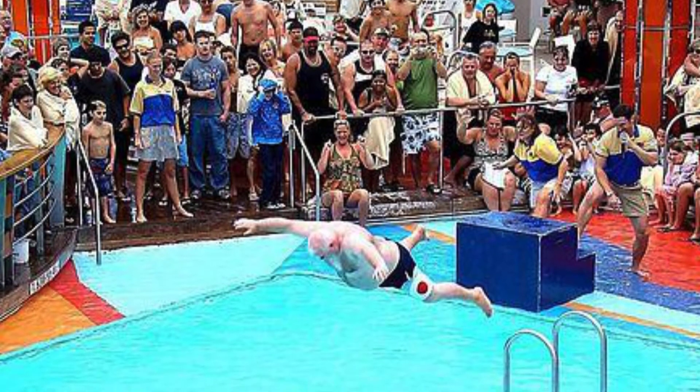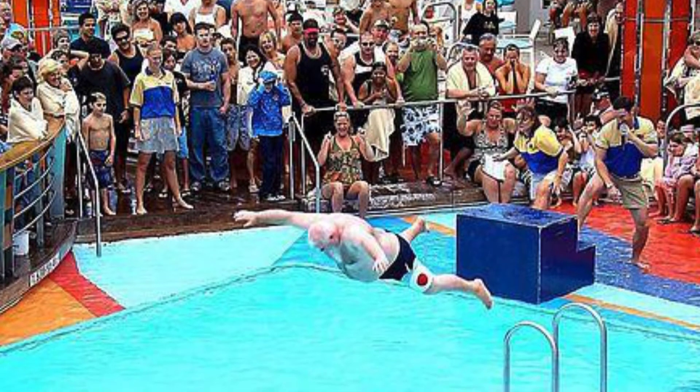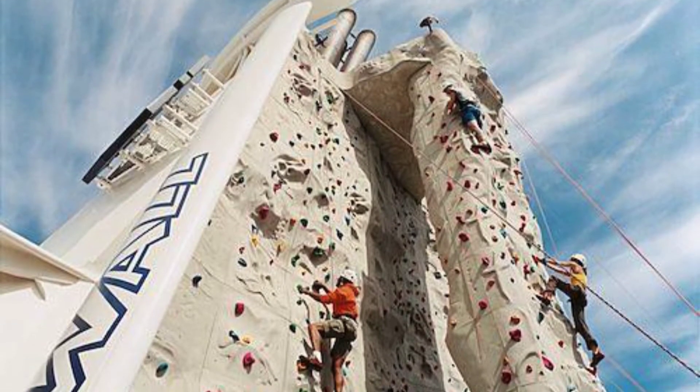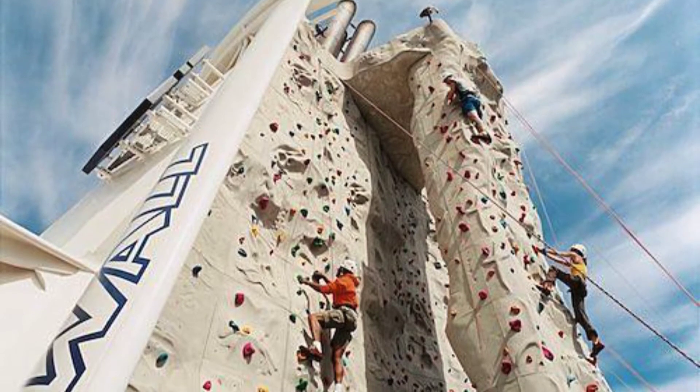What would a Freedom of the Seas review be without the infamous belly flop contest? If you're fit and have a whole lot more nerve than I do, try the rock climbing wall.